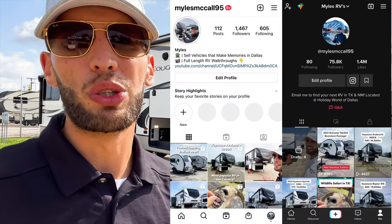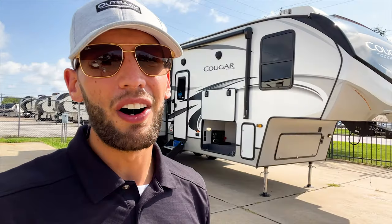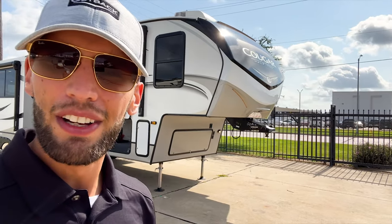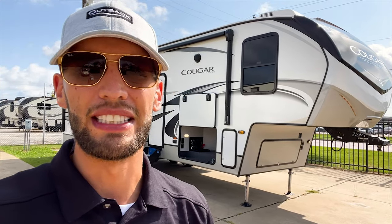Check out my Instagram and TikTok pages — there's more short-form content of RV walkthroughs there. Also, if you come into Holiday World and you saw one of my videos, let them know — that way I get a little financial compensation for the work I put into making these videos.